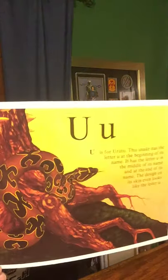U is for Urutu. This snake has the letter U at the beginning of its name, a letter U in the middle of its name, and the letter U at the end of its name. The design on its skin even looks like the letter U.